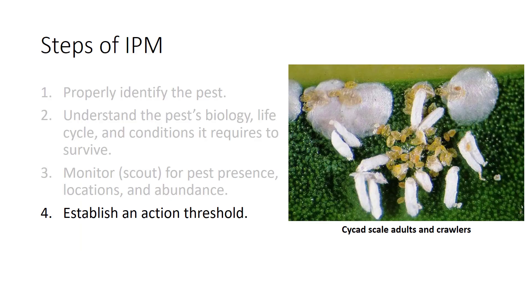The fourth step is to establish an action threshold. What is the point when a pest population is large enough that something must be done to manage it? A decision must be made about the level of acceptable damage. In ornamental landscapes, any level of damage is often unacceptable. The action threshold depends on the type of pest, the plant involved, the function of the crop or landscape, and how much control measures will cost. Damage and aesthetic thresholds can assist with these decisions.